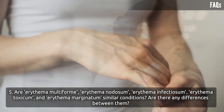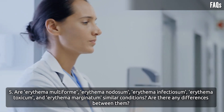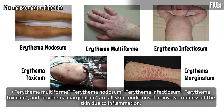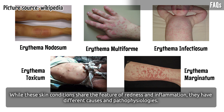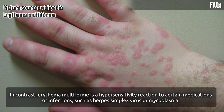Erythema multiforme, erythema nodosum, erythema infectiosum, erythema toxicum, and erythema marginatum are all skin conditions that involve redness of the skin due to inflammation. They share the prefix 'erythema' because it is a medical term referring to skin redness caused by inflammation. However, they have different causes: erythema nodosum results from a delayed hypersensitivity reaction to infections, medications, or autoimmune diseases, while erythema multiforme is a hypersensitivity reaction to certain medications or infections such as herpes simplex virus or Mycoplasma.